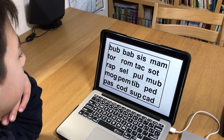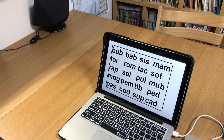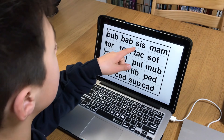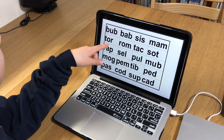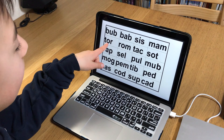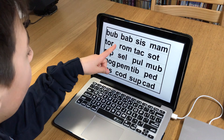The student works through the nonsense words again: bob, bab, sit, mem, poor, rum — reading each one with greater confidence than before.